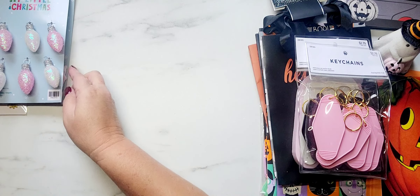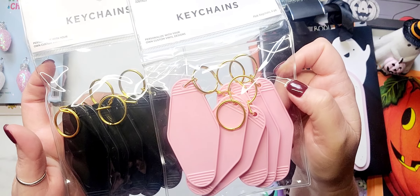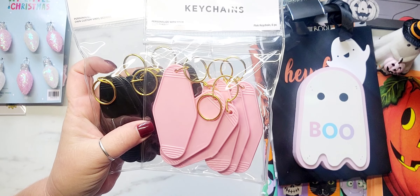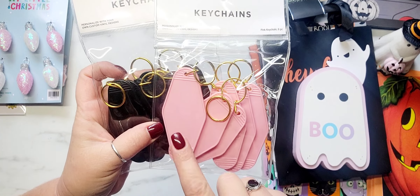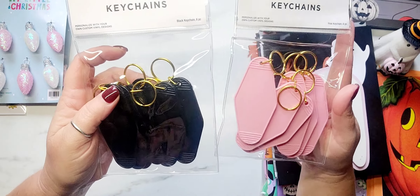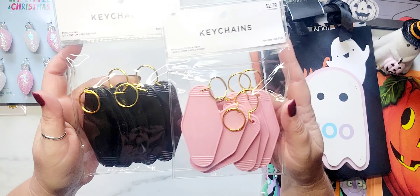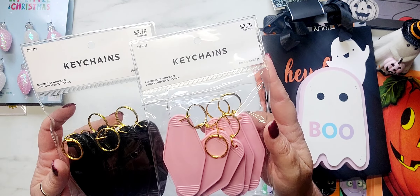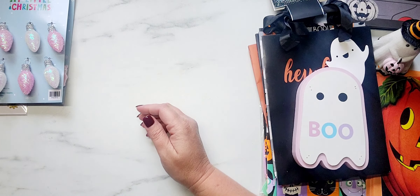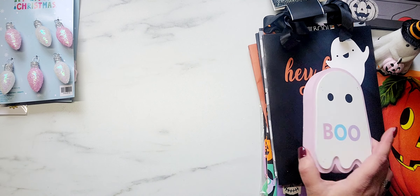The last two things I picked up from Hobby Lobby were some key chains. I have been seeing people haul these and I thought they were really cute. I could use my Cricut to alter these, or just use my scrapbooking stuff to do something fun with them. These weren't on sale but they're only $2.79 original price for a pack of six. And that was it for Hobby Lobby.